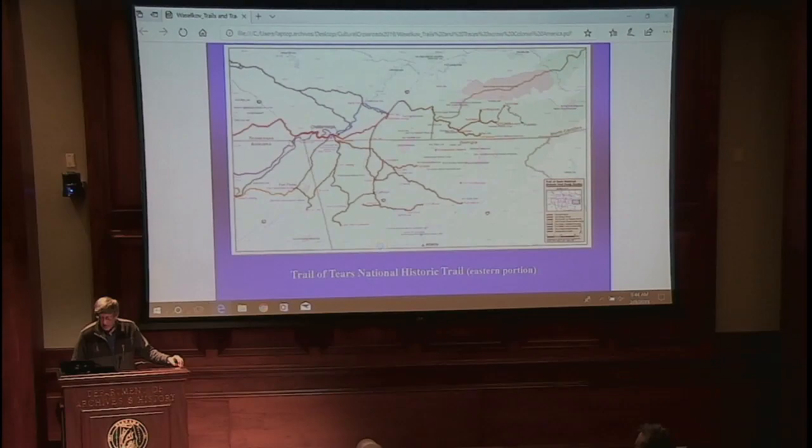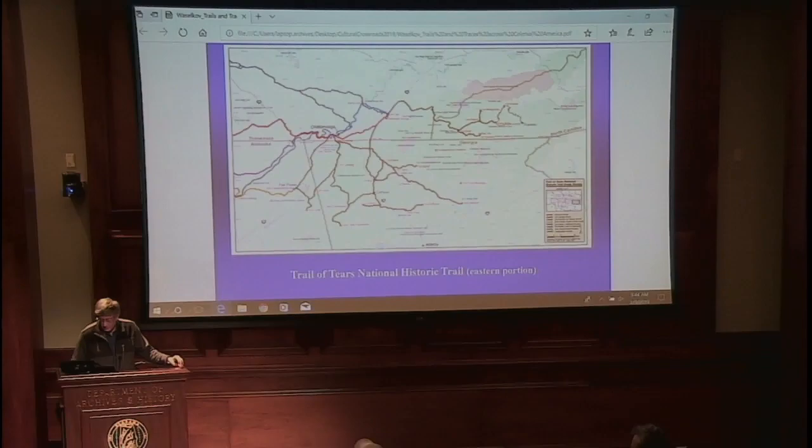That was always the hope with the Federal Road — that it could be some kind of a driving trail — which is our best effort in the guide that's coming out here, but more could certainly be done along those lines.